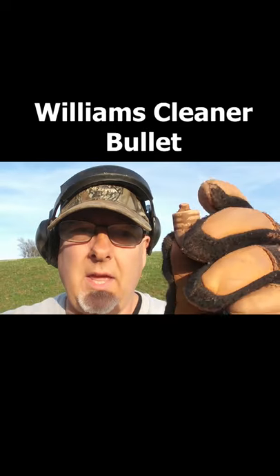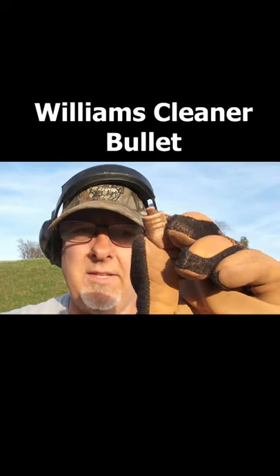I just found my first three-ringer, a Williams Cleaner bullet. This came out really nice, really nice sounding target.